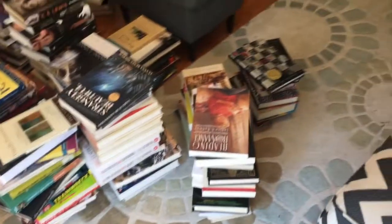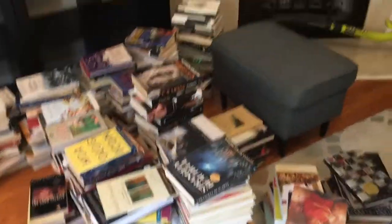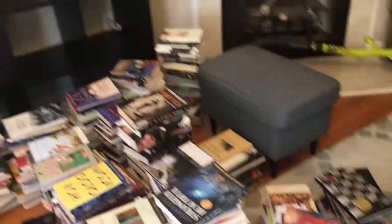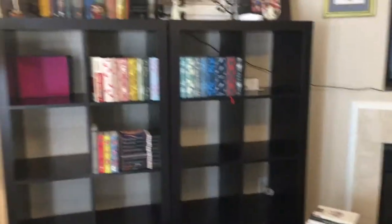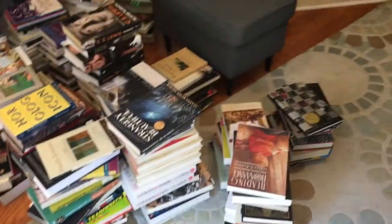Look at all these. Guys, this is only two of my bookshelves — that's the thing we have to keep in mind. I have three more upstairs. But anyway, this is all of the books that live on my main floor. So let's get to reshelving. This will be fun.